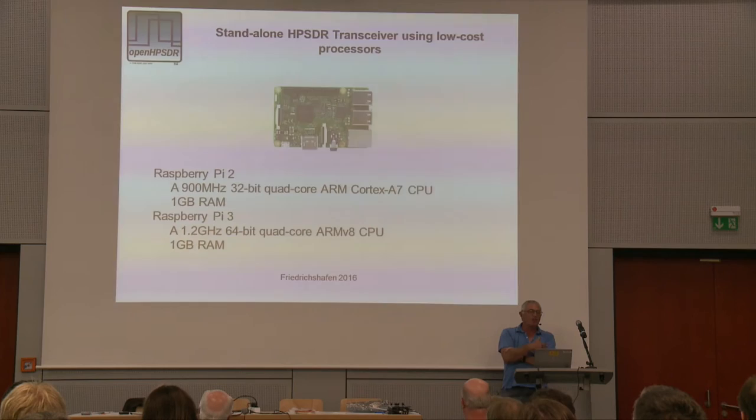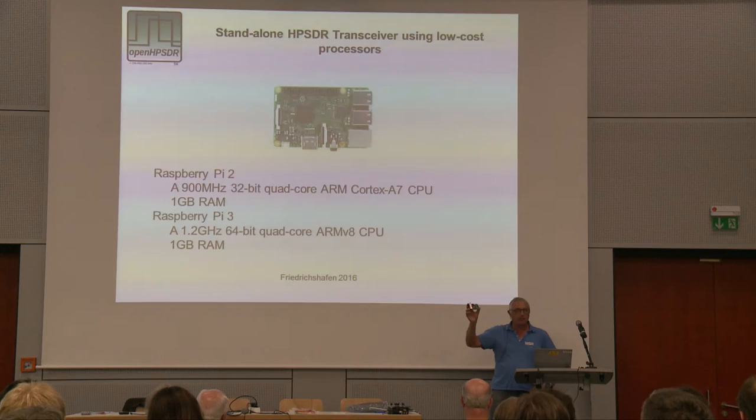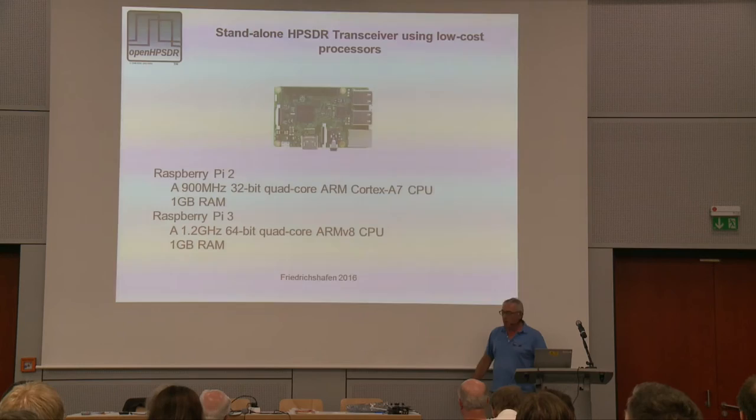But just soon after we got all that work in, the Raspberry Pi 3 came out, and that's a 1.2 gigahertz 64-bit quad-core processor, so we switched to that. And this actually is a Raspberry Pi 2. I expect quite a lot of you have either got them or played with them or seen them. The Raspberry Pi 3 looks exactly the same, and it's such a small package, it's ideal for a small portable radio.